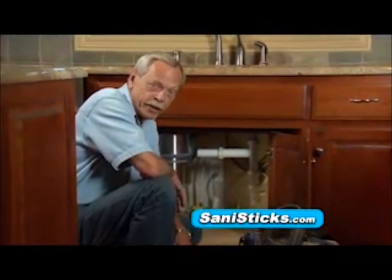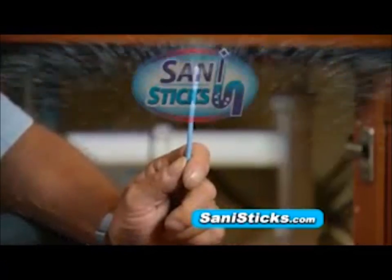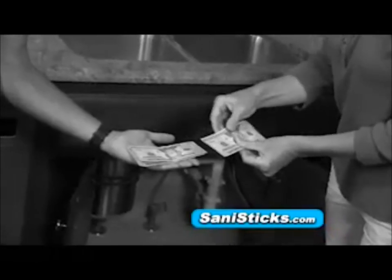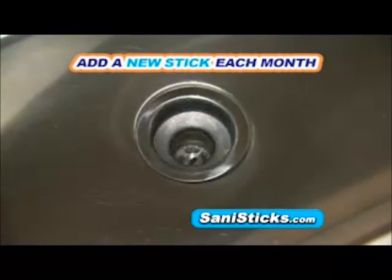If you've got a clogged drain, you're going to spend about $75 to stop clogged drains before they begin and to save a bundle of time and money. Get SaniSticks. Stop waiting in backed-up shower water, plunging and pushing clogged sinks, or paying for professional plumbing repairs. Order SaniSticks right now to keep drains flowing strong and smelling fresh all year long.